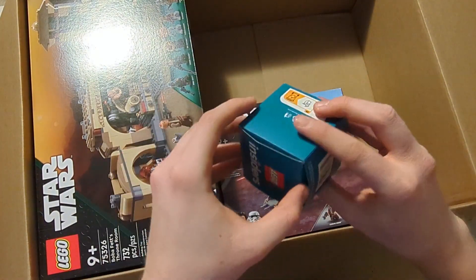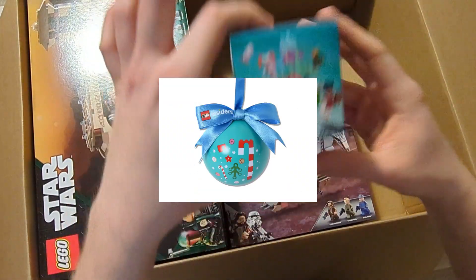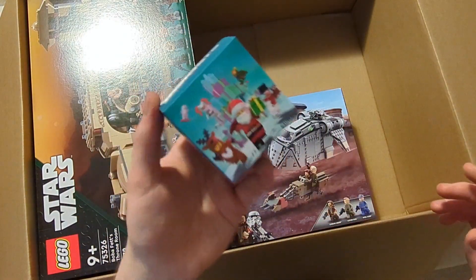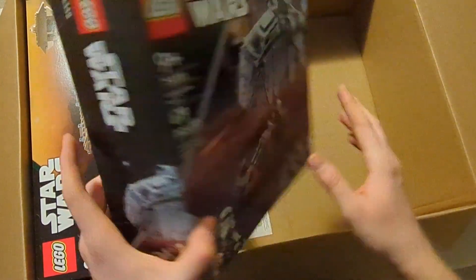Then we got this right here — I'm not even sure what that is to be honest, let's open it up just to verify. Oh, it's the Bubble! I'll show you a picture; I don't want to open it because that's going to be another one of my Christmas gifts. It's a pretty cool one — it was a promo and you had to pay like 1,800 points to get it.